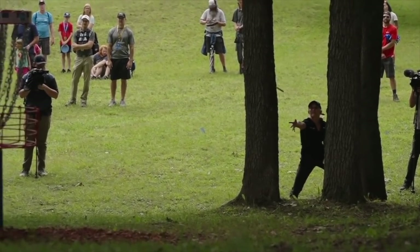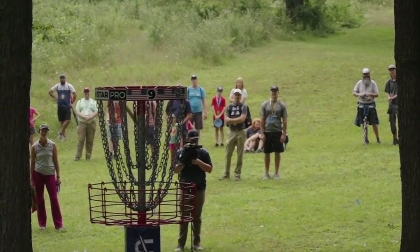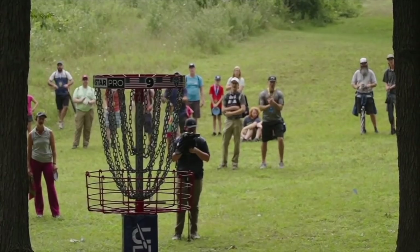Check this out — so wide, full commitment. Does a little push up after she makes it. Beautiful shot.